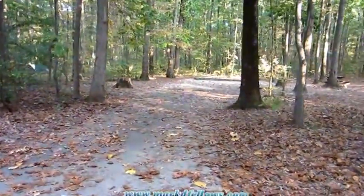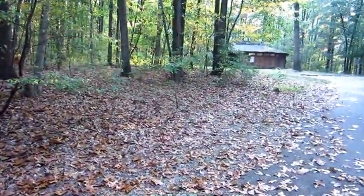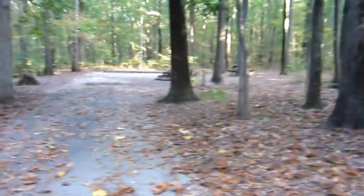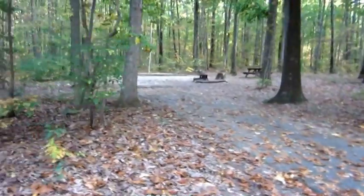This is site 31, which is really, really nice. The only downfall is that it's right next to the bathrooms, which can be lit up really bright at night in some campgrounds, so we didn't choose this one. But it's probably the nicest campsite I've seen in this loop.